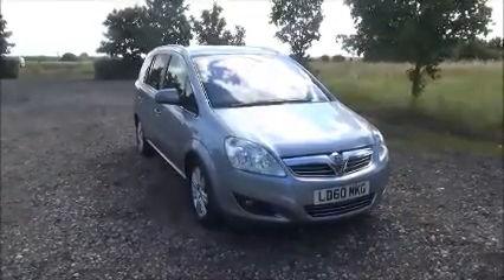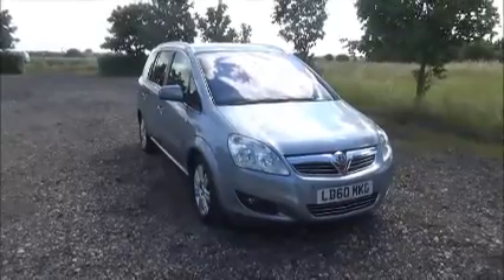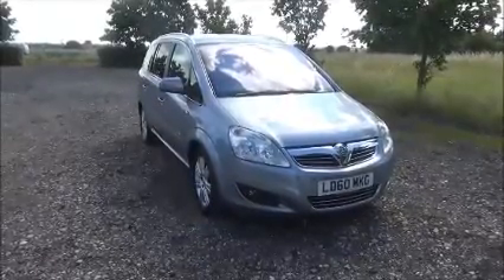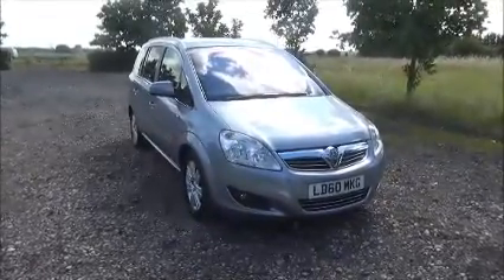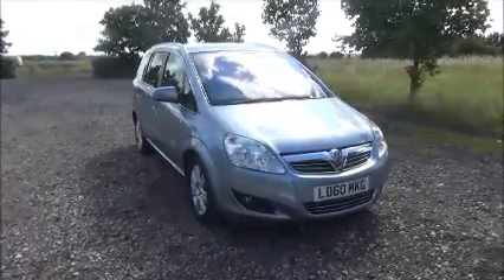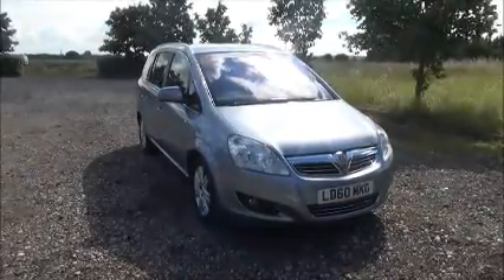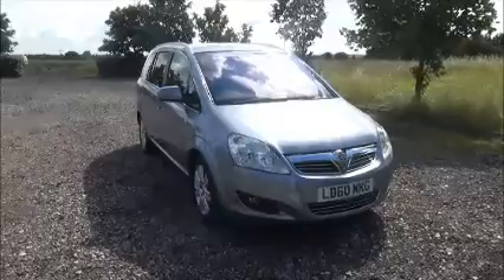Welcome to Now Vauxhall. Here today we have a Vauxhall Sephira 1.7 CDTI Ecoflex, 5-door fitted with a manual transmission, finished in silver. The car was registered in October 2010 and as you can see is on a 60 plate. This car has a warranted mileage of 40,660 miles.